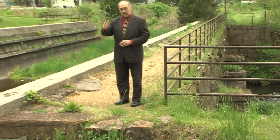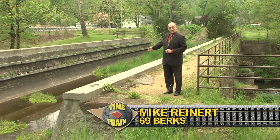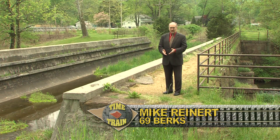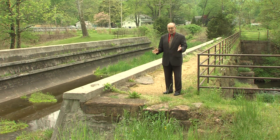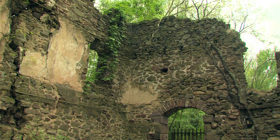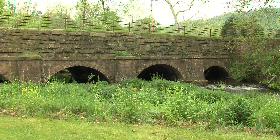Boats traveling the Schuylkill Canal would come right through the Allegheny Aqueduct, which allowed them to cross over the Allegheny Creek and continue their journey. You might say this was the Schuylkill Canal Expressway for boats. The Beidler House, remnants of the grist mill, and the Allegheny Aqueduct — a peek into the past here in Berks.